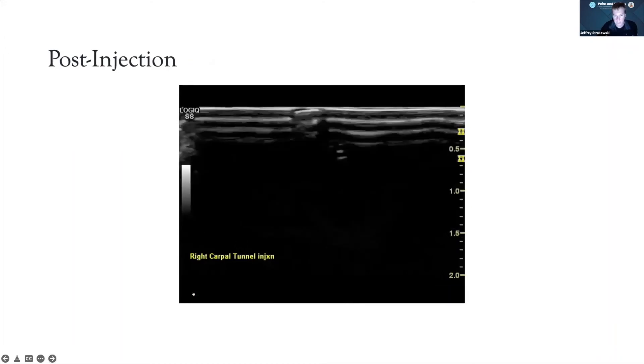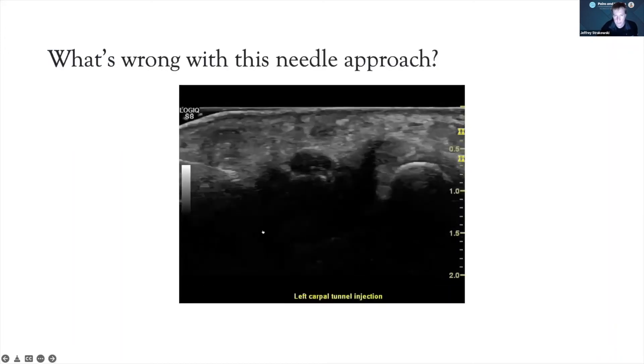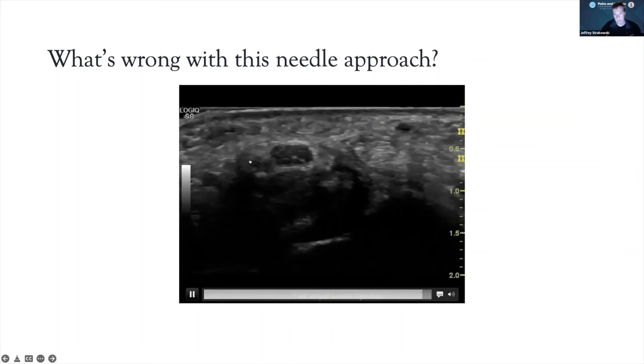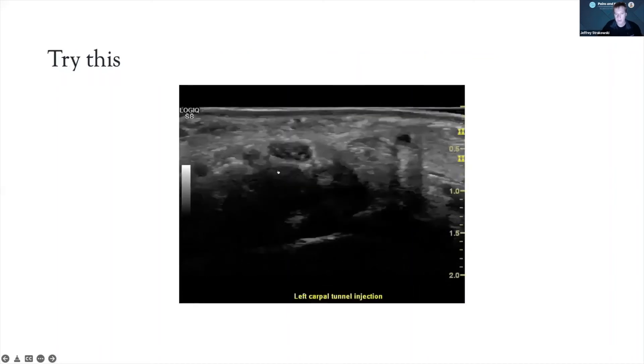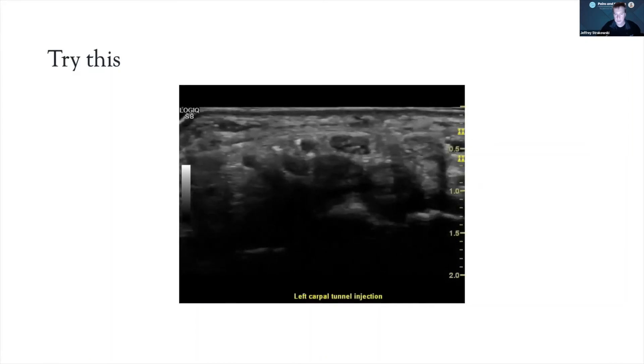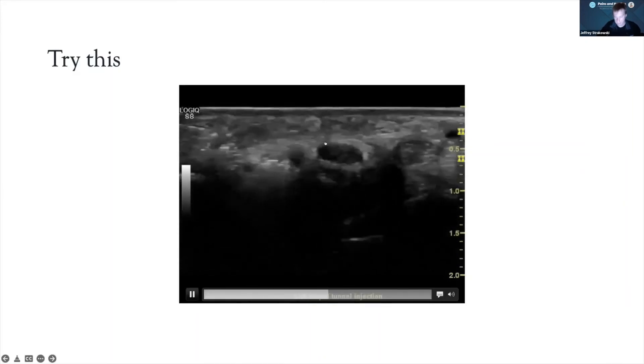Here's a teaching point on a needle approach: the wrong thing here is we have a bifid median nerve because of an early bifurcation of the common palmar branch of the third web space. If you haven't recognized that, you could go right through the nerve fascicles with your injection. Make sure you've pre-scanned for that. The right approach is shown in the next image.